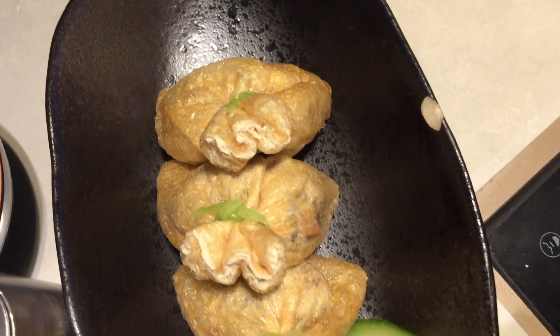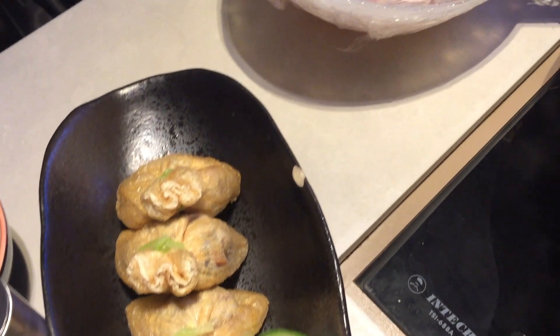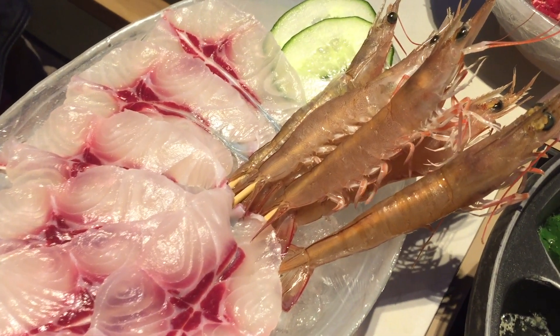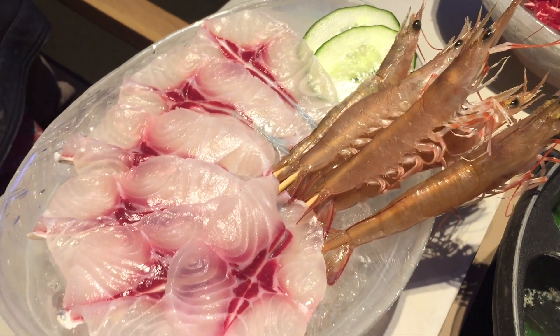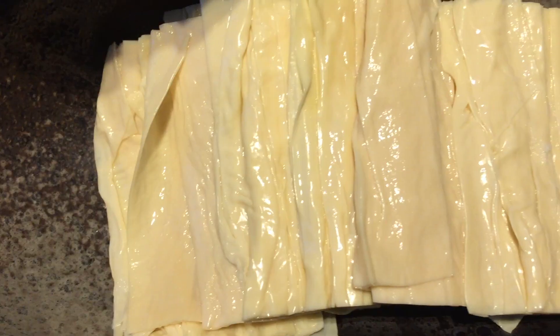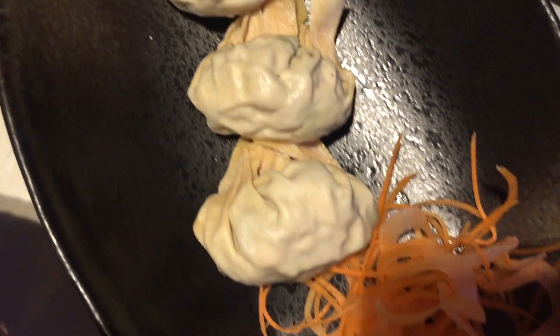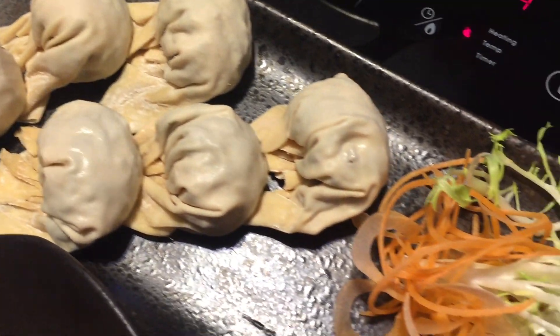This is one of their signature dishes which is mixed vegetables pockets. We also ordered some fish and super fresh prawns as you can see. We have the bean curd sheet, frozen bean curd, and a variety of dumplings with mixed vegetables with shrimp and pork.